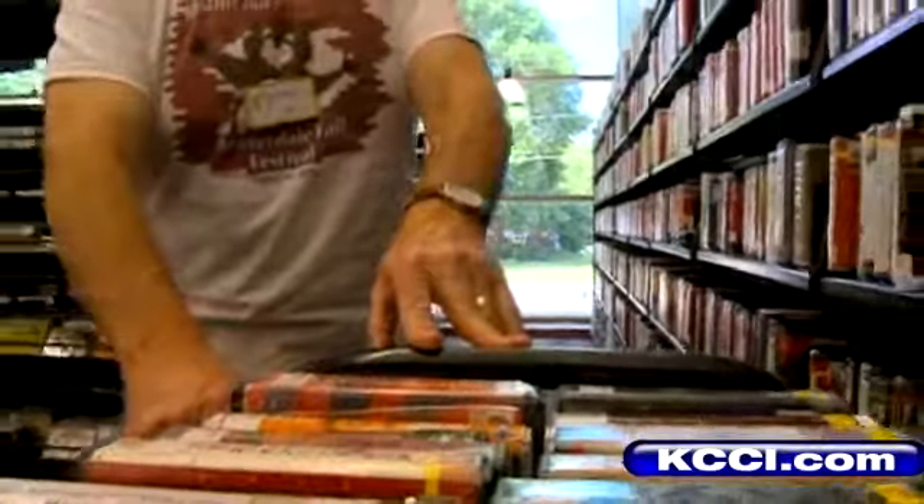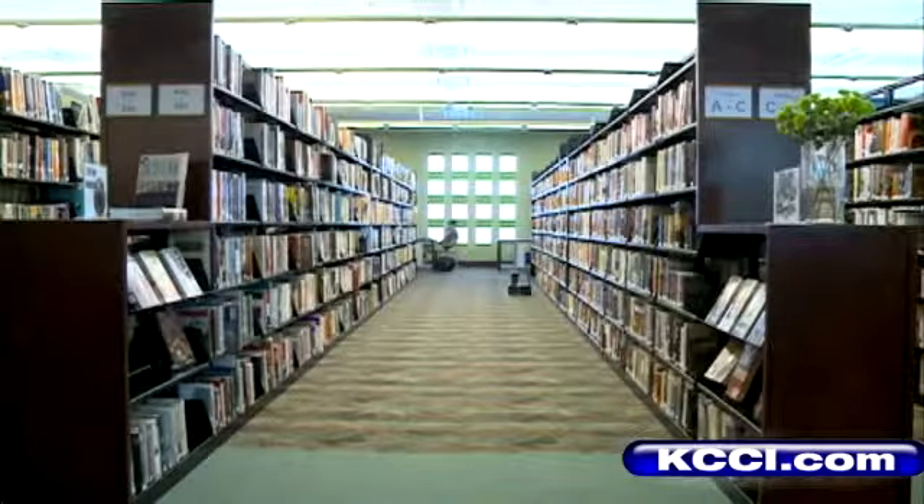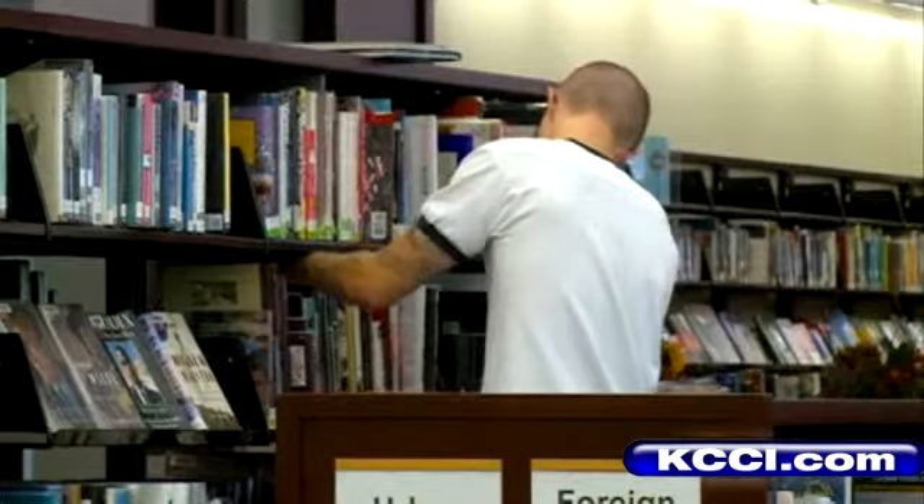Jessica Peters has already been inside the renovated Franklin Library. She was not disappointed. "I really love it. I'm glad that it's finally opened again. I used to come here a lot as a kid, and I like to see the new fancy light fixtures, and it seems like a lot more space and a lot more book options."